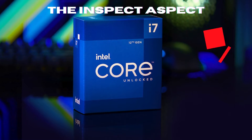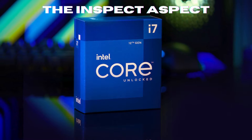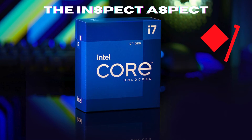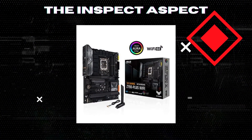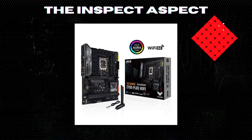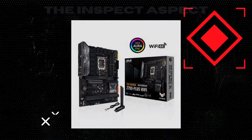Are you looking to upgrade your gaming setup to the next level? Well, today we're taking a closer look at the Intel Core i7-12700K Gaming Desktop Processor Bundle with ASUS TUF Gaming Z790 Plus Wi-Fi ATX Gaming Motherboard. Stay tuned to find out if this powerhouse combo is worth the investment.